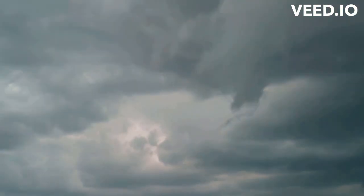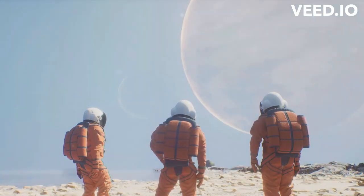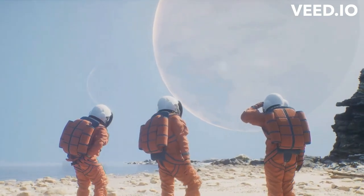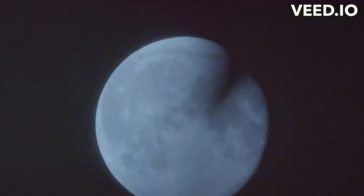Have you ever wondered if it rains on other planets just like it does here on Earth? When we think about rain, we usually picture water droplets falling from the sky, nourishing the ground beneath. But rain is not an exclusive characteristic of our home planet Earth. Extraterrestrial weather is a captivating field of study, and it introduces us to the concept of rainfall on other planets. The cosmos is teeming with celestial bodies, each with its unique atmospheric conditions, and many of them experience what we could consider as rain.